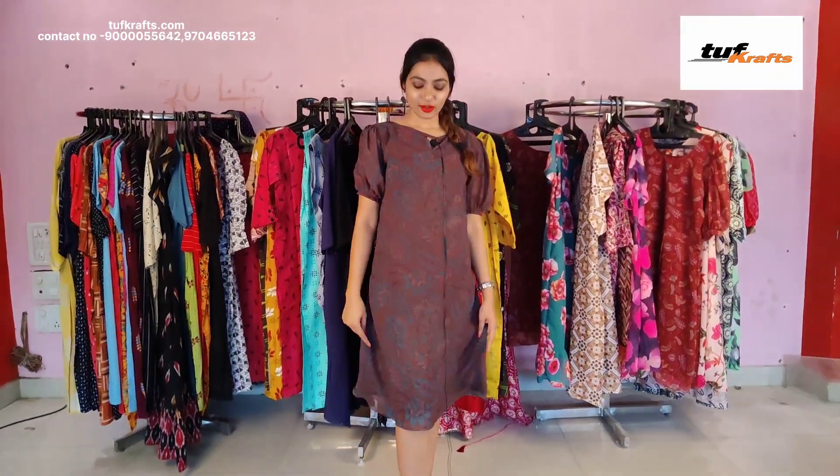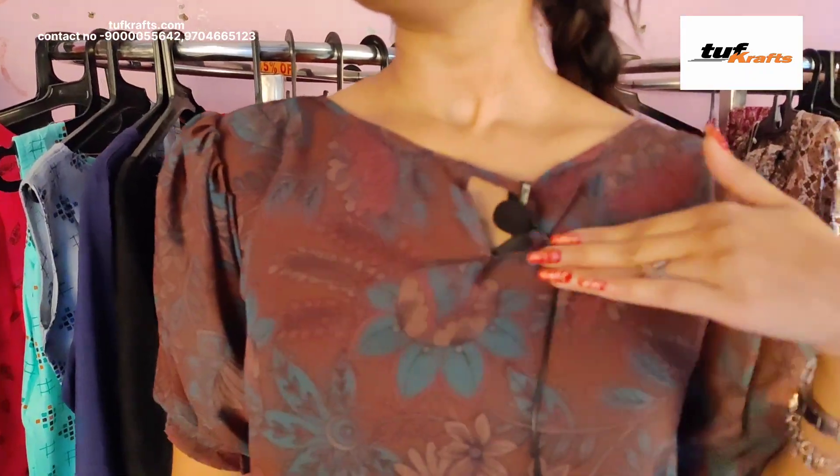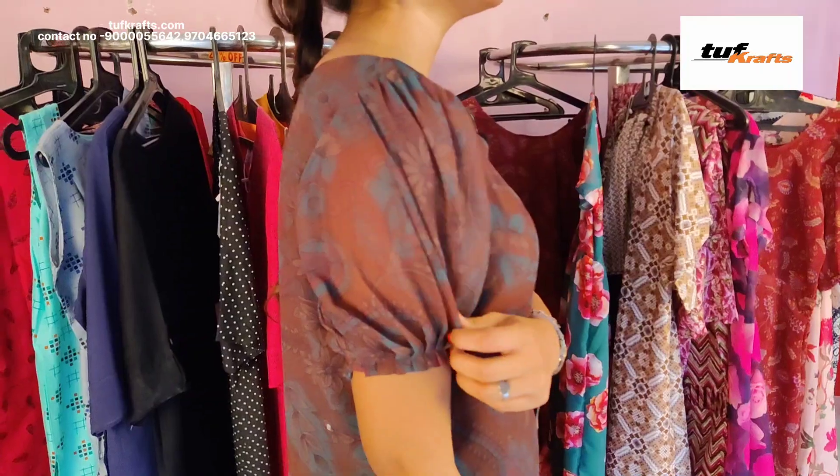This is a pure georgette frock and it has got floral print on it. The length of this dress is knee length. This is the neck design and it has fluffy sleeves. This dress is available in the size small, medium, large, XL, and double XL.